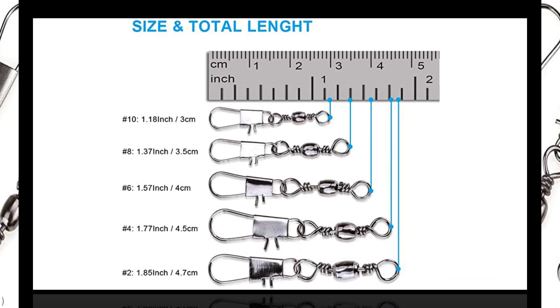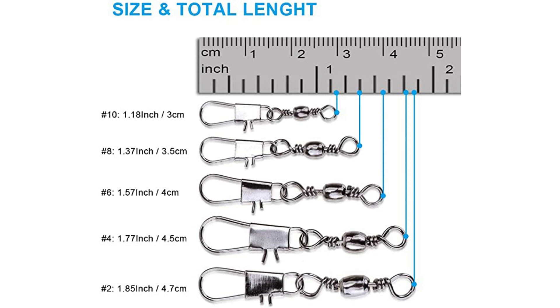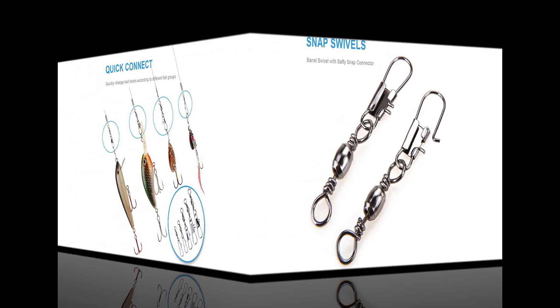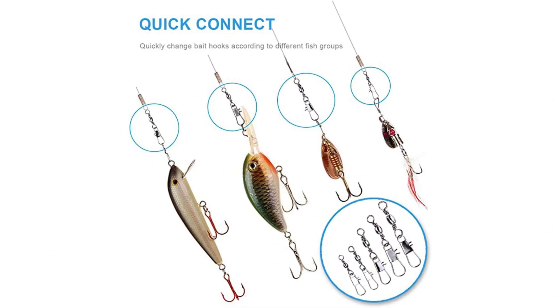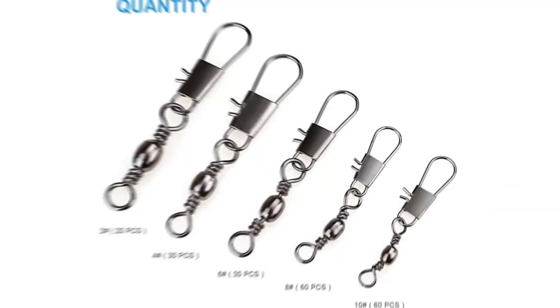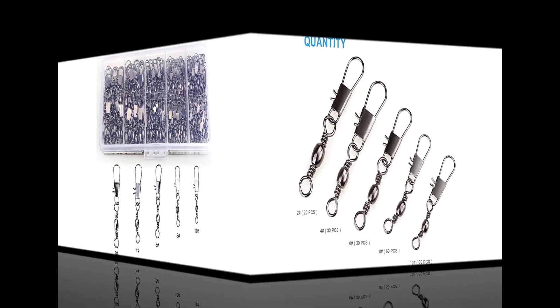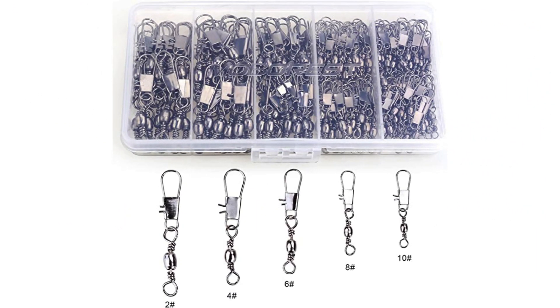Plus, these come in a sturdy box that is compact enough to fit inside most tackle boxes. The set contains 5 sizes of snap connectors that can bear weight ranging from 8kg all the way up to a staggering 15kg. Key features include 200 snap connectors resistant to shock and rust, a compact plastic box for storage, barrel swivels that can be rotated infinitely, and easy-to-latch hooks.